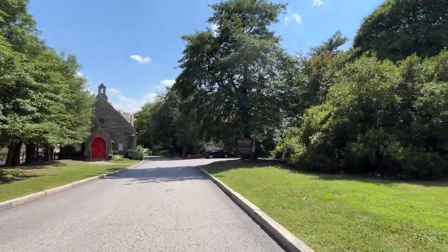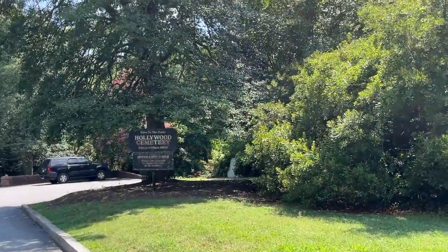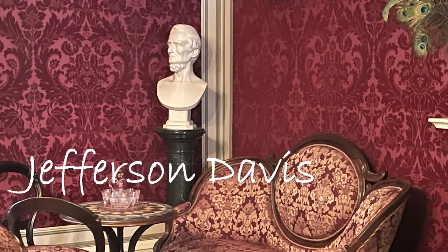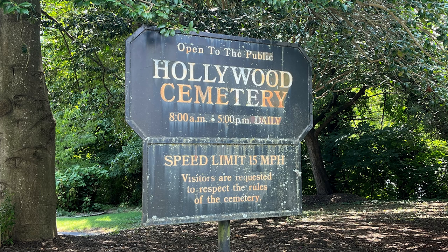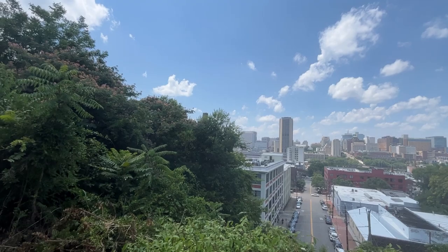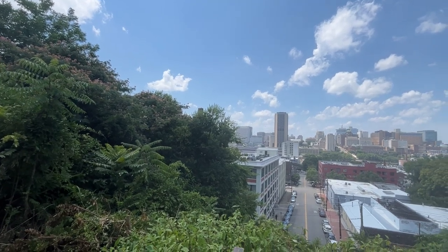You will find the resting place of three presidents — two of the United States and one of the Confederate United States of America. Let's go in and see what we can find. Travel across America with me to Richmond, Virginia and the Hollywood Cemetery.